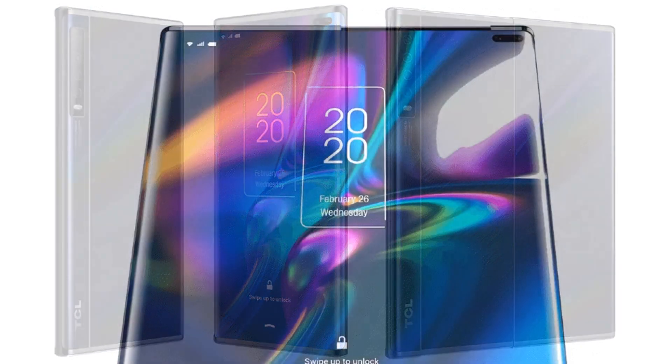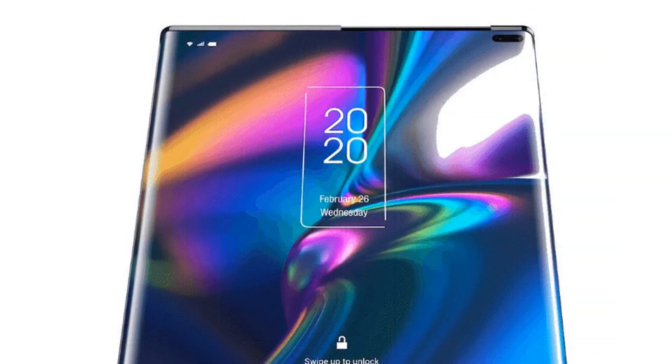Several reliability issues have arisen with the current batch of folding phones. The Galaxy Fold initially suffered numerous problems with its screen and hinge, and Samsung delayed the launch to fix those issues. There are also questions about the durability of Motorola's Razr and even Samsung's Z Flip. TCL's sliding display concept could mitigate some of the inherent problems found in folding displays.